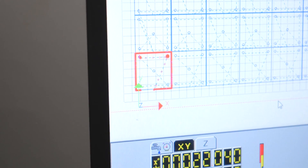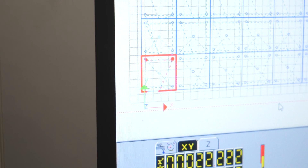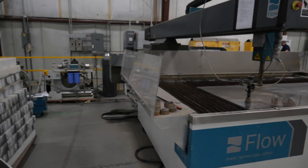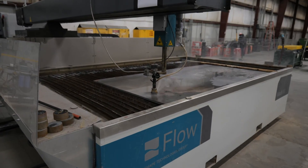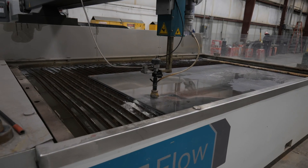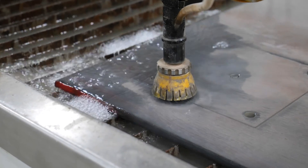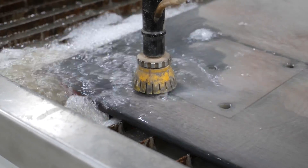As the WaterJet cuts the materials, the operator follows real-time monitoring of the progress on a dedicated screen. Beyond its operational excellence, the Flow Mach 100 champions environmental responsibility. It operates with a lack of fumes, gases, or dust, signifying its eco-friendly nature.